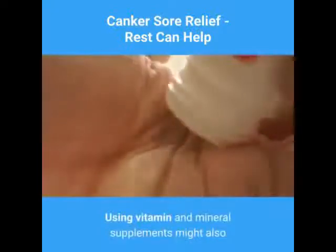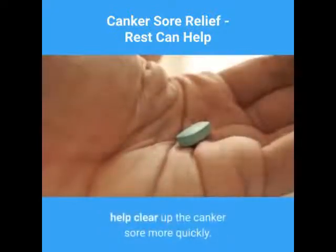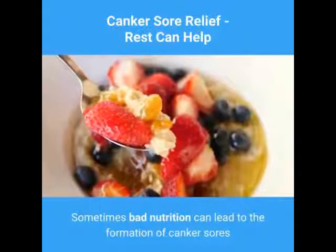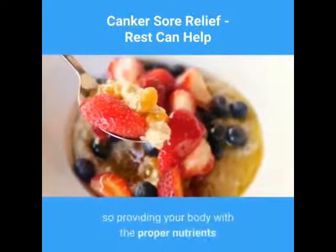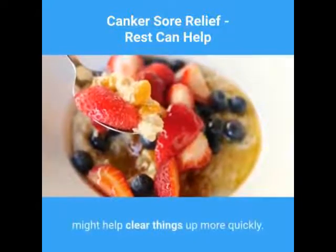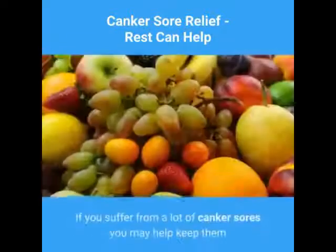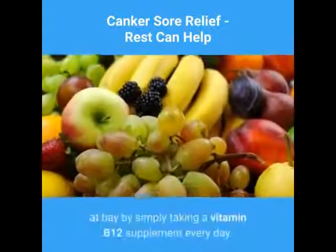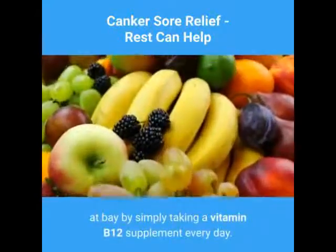Using vitamin and mineral supplements might also help clear up the canker sore more quickly. Sometimes bad nutrition can lead to the formation of canker sores, so providing your body with the proper nutrients might help clear things up more quickly. If you suffer from a lot of canker sores, you may help keep them at bay by simply taking a vitamin B12 supplement every day.